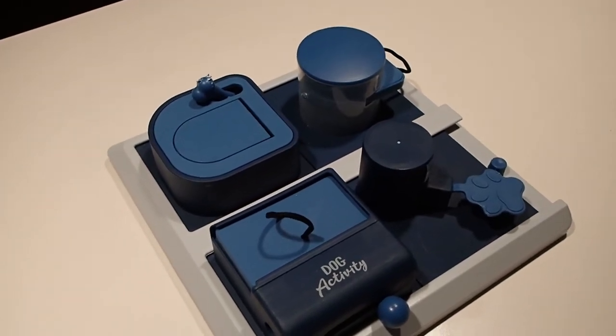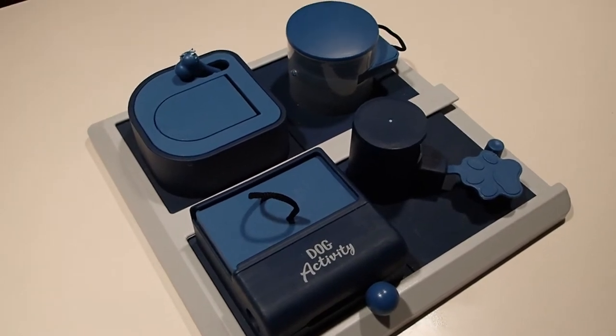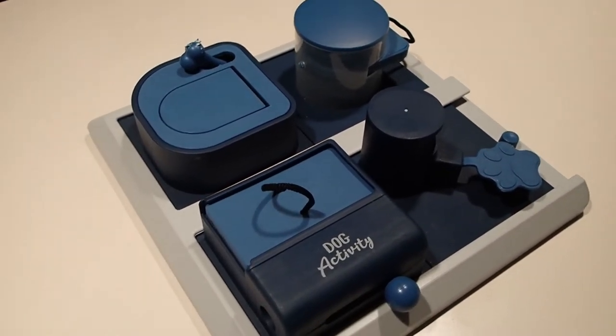Today is the day. It is the final Battle of the Brains episode. We're rounding this off with the Trixie Poker Box 2.